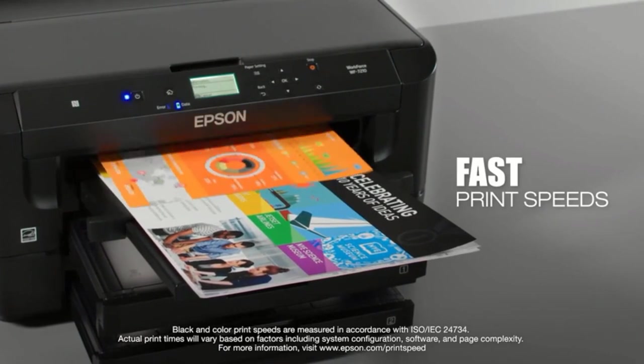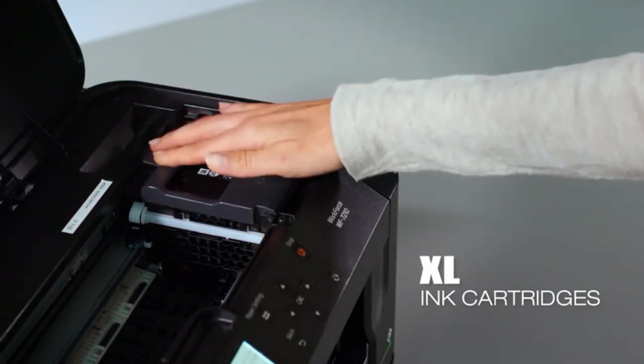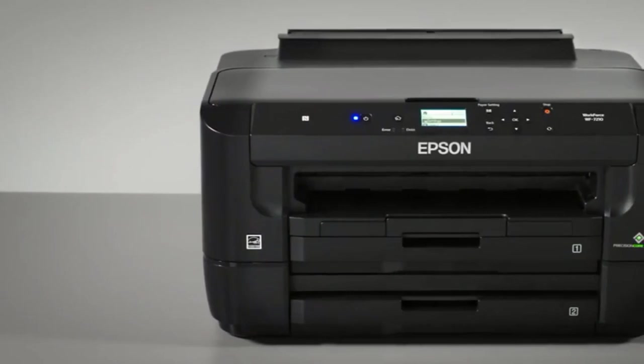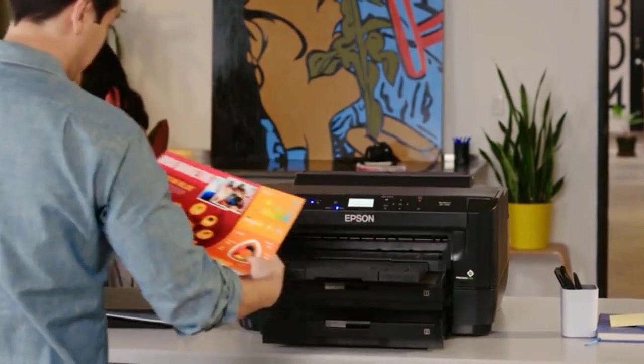Larger 13 x 19 inch special and heavier cardstock papers need to be fed through the paper feed in the back of the machine. You can also set the WF-7210 to do sublimation printing. It is not a function in the menu, so you will have to use the internet to learn to set it up properly to get great results.